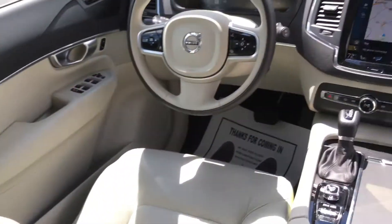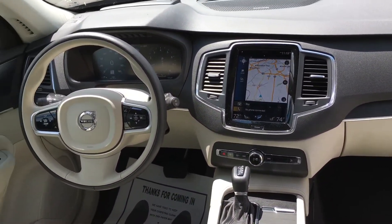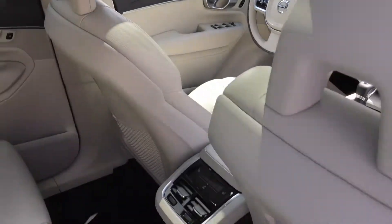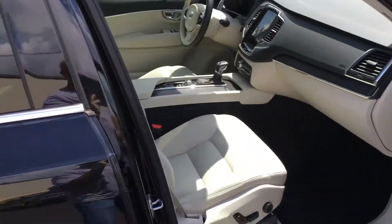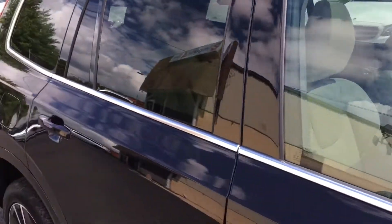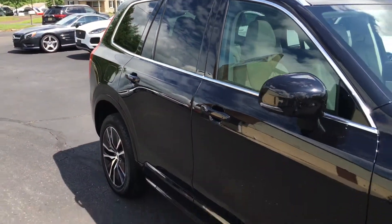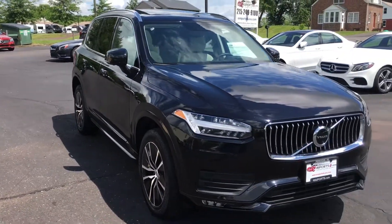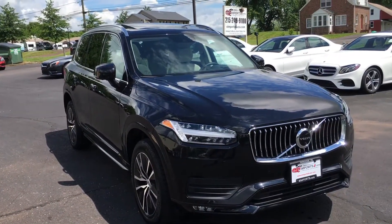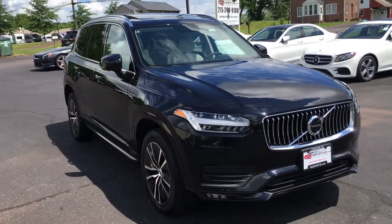Take a look at this dash — you can see the new style screen. Really, basically a new vehicle, so the only thing different is the sale price. You can check out all of the features on this one. We'll have an exact list of options on our website at eimportz.com. If you want to give a call to the dealership, call us at 215-249-9100. Thanks for checking it out.